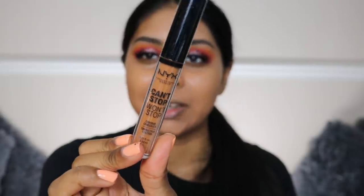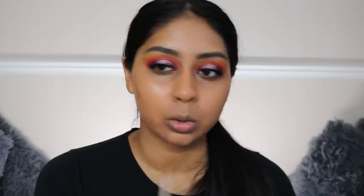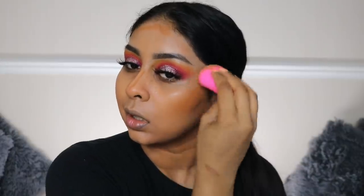Now I'm going to use my NYX Can't Stop Won't Stop Concealer in the shade Cappuccino, just to add a bit of warmth to my skin. I'm just going to blend that quickly - it's kind of like a cream bronzer kind of thing.